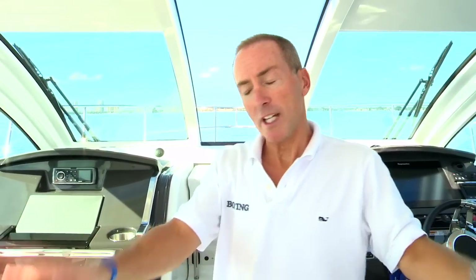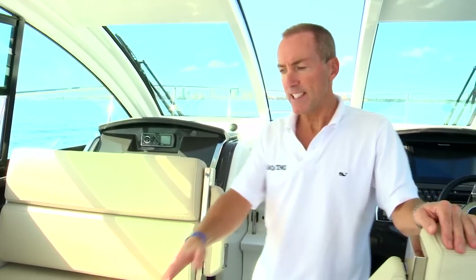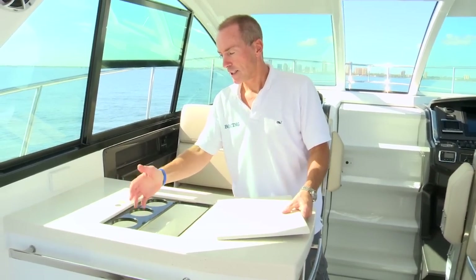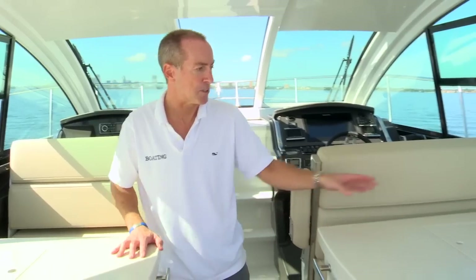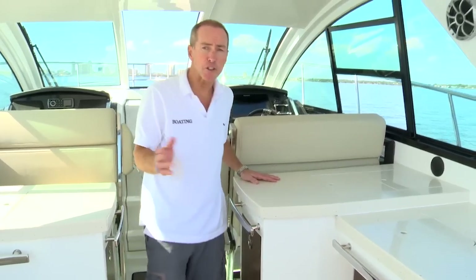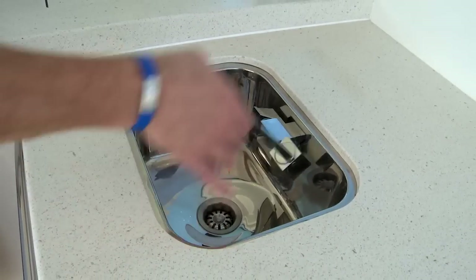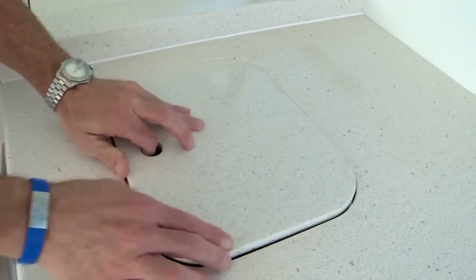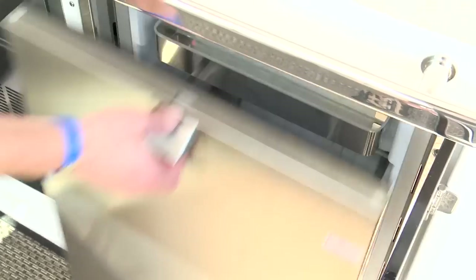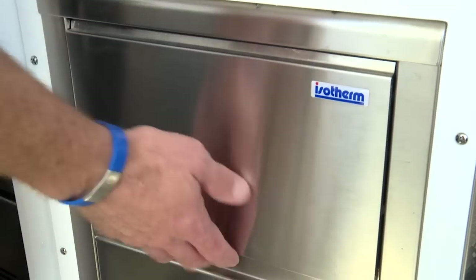Coming back into the main cockpit, let's check out some of this boat's great entertaining features. The helm and companion seats are both on electric sliders — move them back, pivot the backrests over, and they face these dual solid surface countertops, part of a port and starboard wet bar. The port side wet bar features space for ice, drinks, and wine bottle storage. The starboard side has a similar setup with pull-out storage for a removable waste can, additional counter space, a stainless steel sink, and a pull-up faucet. No party would be complete without cold food and drinks — we've got a standard pull-out fridge, and our test boat was also equipped with an optional ice maker.